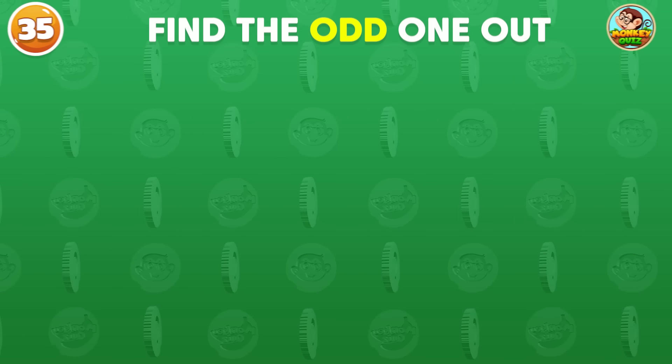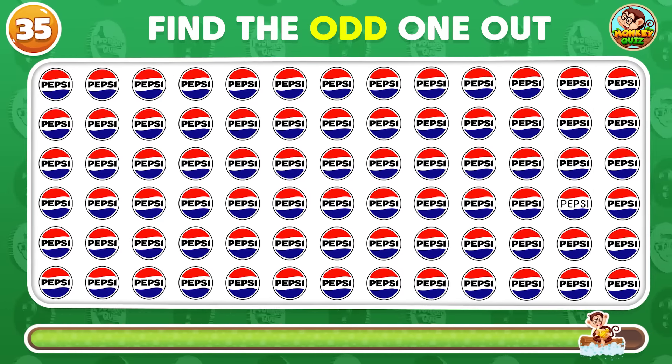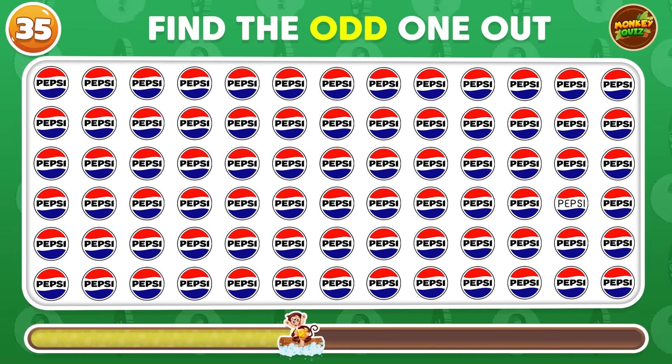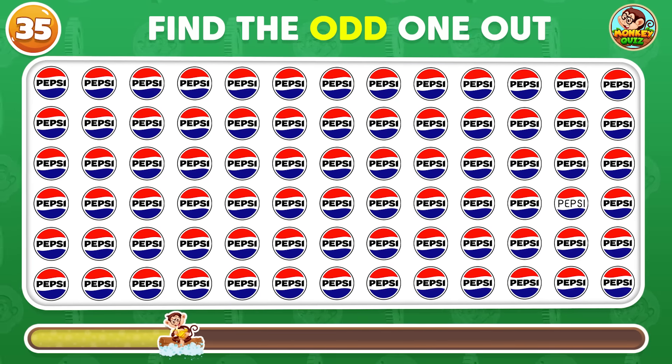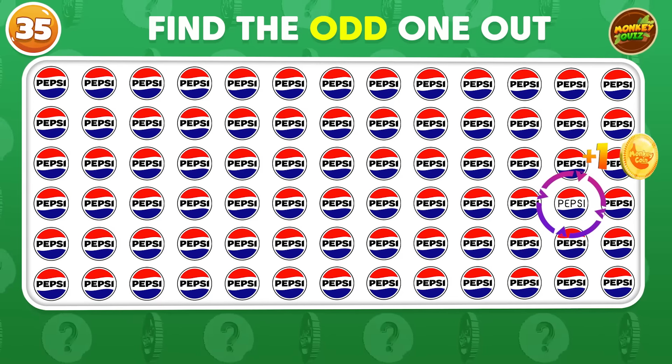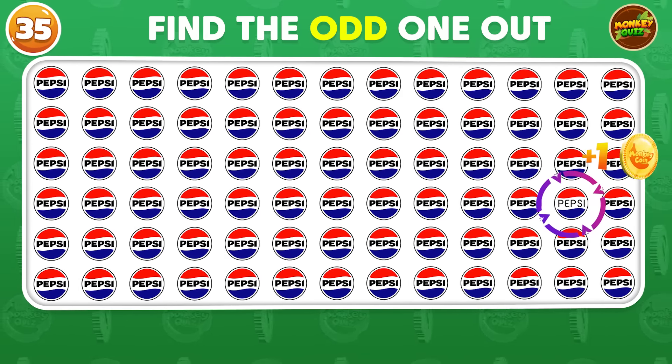Can you find the different logo? Very good! You did find it!